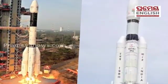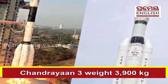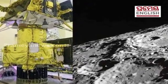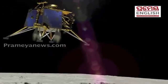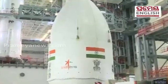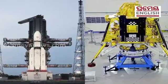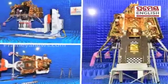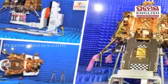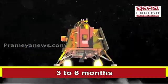Number 3: In terms of weight, Chandrayaan-3 weighed approximately 3,900 kg — the propulsion module is 2,148 kg, the landing module is 1,752 kg, and the rover module is 26 kg — contrasting with Chandrayaan-2's total weight of 3,850 kg. Number 4: Chandrayaan-2 was designed for an extended mission spanning 7 years, while Chandrayaan-3 adheres to a fixed timeline of 3 to 6 months.